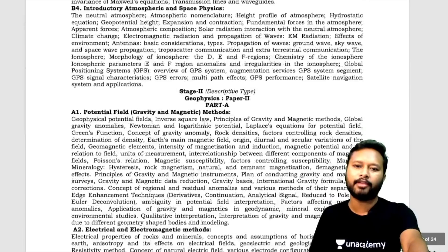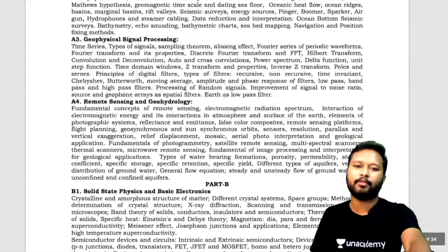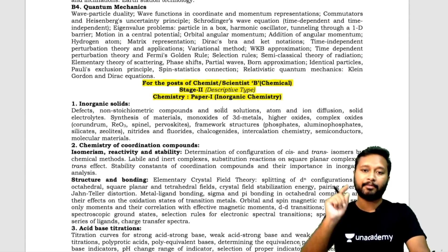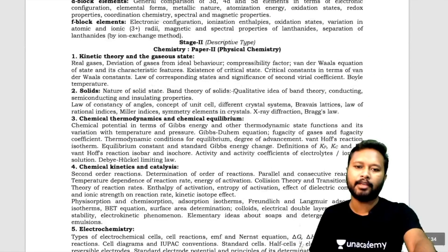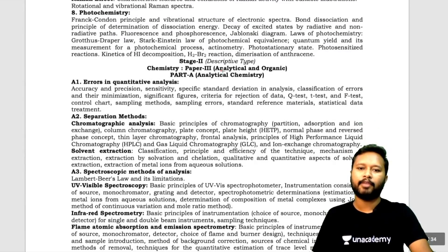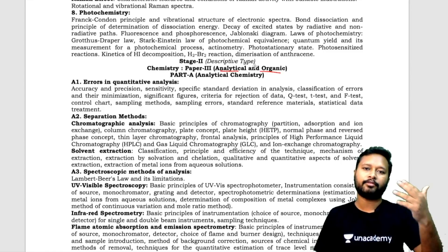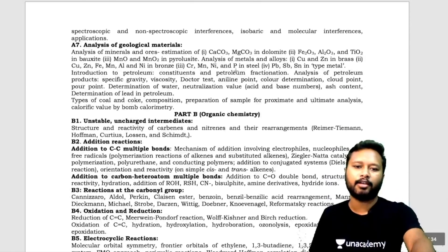For the mains exam — Stage 2, descriptive type — for the post of chemist and Scientist B Chemical: Paper 1 covers inorganic chemistry, Paper 2 covers physical chemistry, and Paper 3 covers analytical and organic chemistry. Each paper is 200 marks, totaling 600 marks across the three papers.